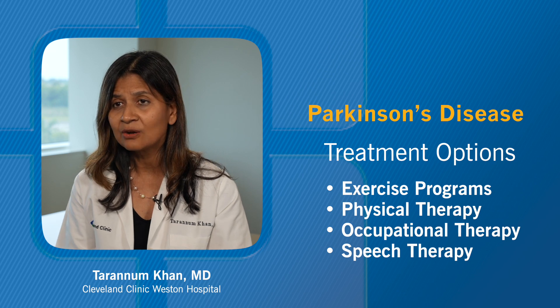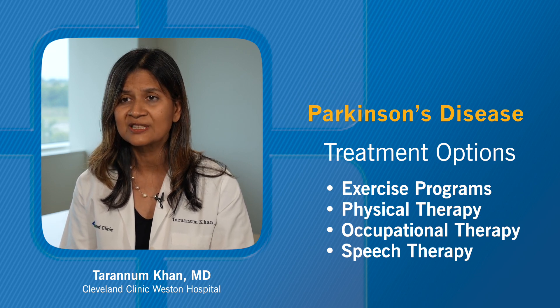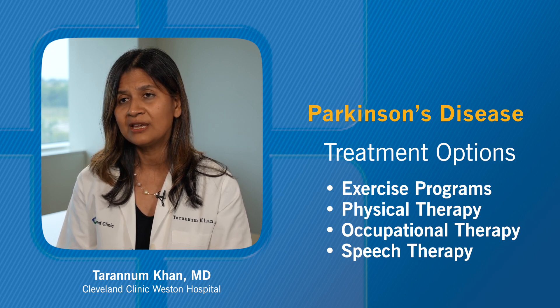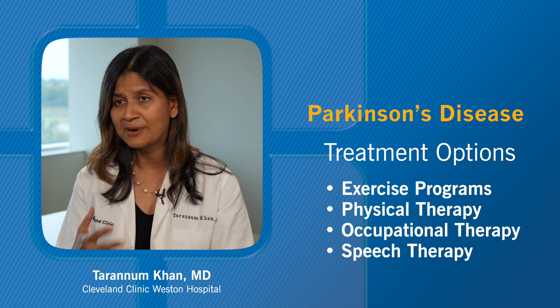For example, at Cleveland Clinic we offer specialized Parkinson's physical therapy in the form of LSVT-BIG. We also provide LSVT-LOUD for speech therapy.